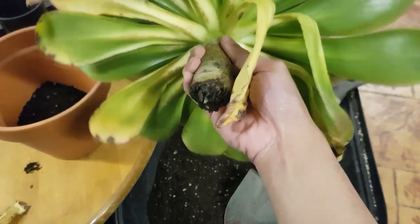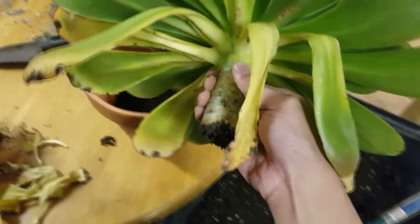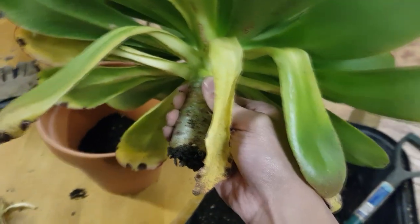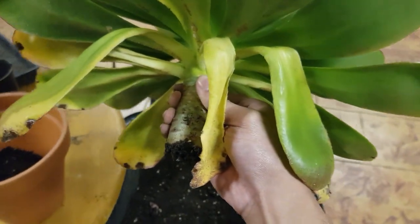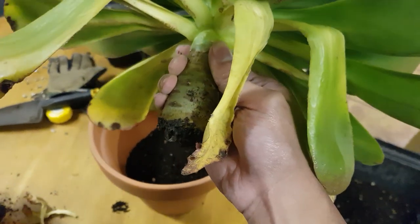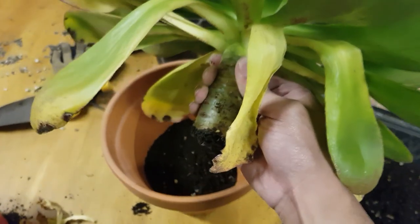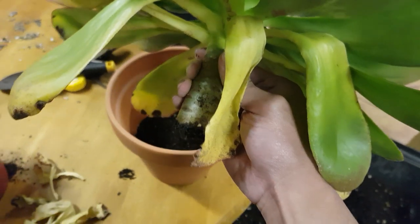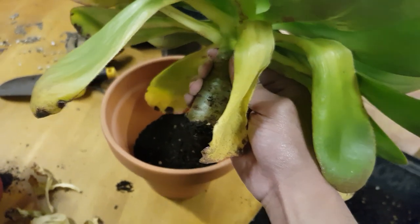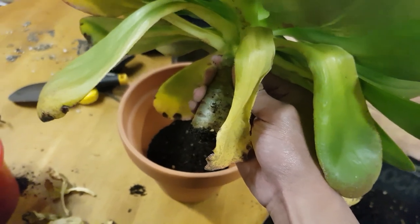Since this one doesn't have roots yet and was recently beheaded, some of its lower leaves are falling off and drying out — this is perfectly fine when they're extremely stressed with no roots. All I'm going to do is keep it in bright shade and not water it for a while until I think it has grown some roots. You can generally test that by just tugging at it a bit to see if it offers any resistance.